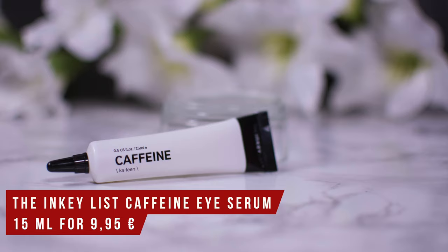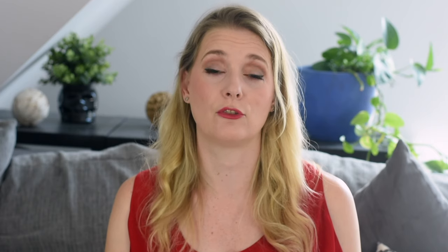My next step is eye cream — another non-essential step and one that really doesn't hold many surprises for long-time followers of this channel. My love for the Inkey List Caffeine Eye Serum is well documented here, and it still is my favorite to de-puff and hydrate my eyes in the mornings. Caffeine, humectants, peptide — it is everything I want for my eyes in the morning.